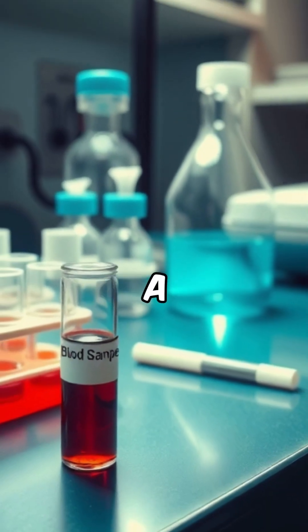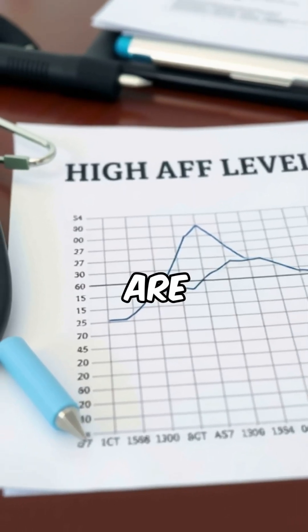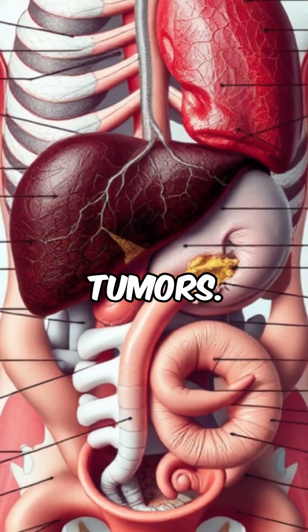The test requires a simple blood sample from a vein in the arm. High levels of AFP are commonly found in people with hepatocellular carcinoma, a type of liver cancer, or testicular germ cell tumors.